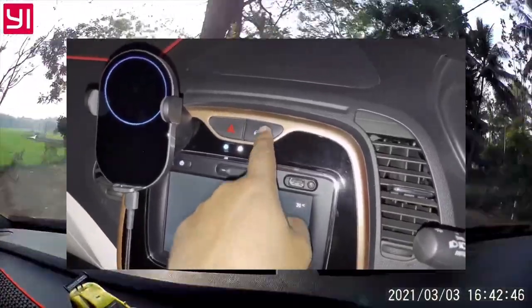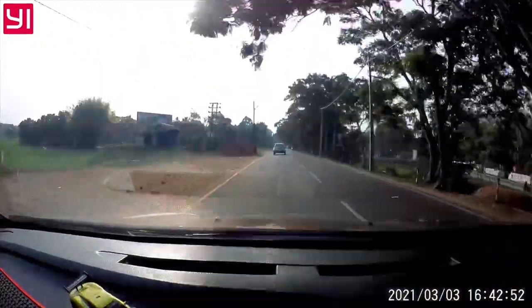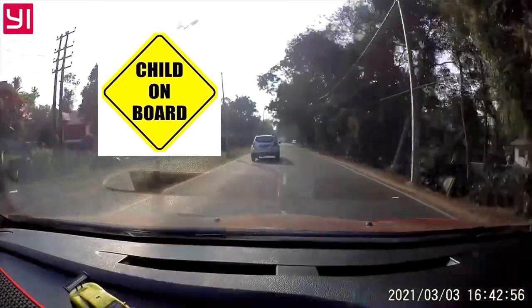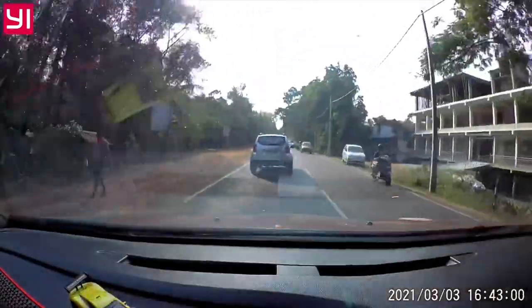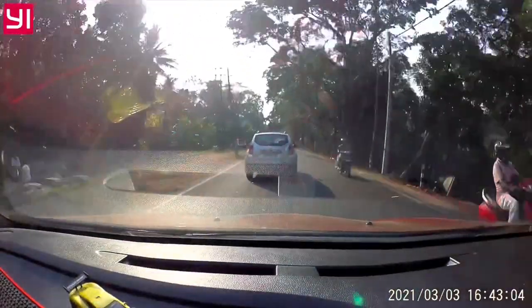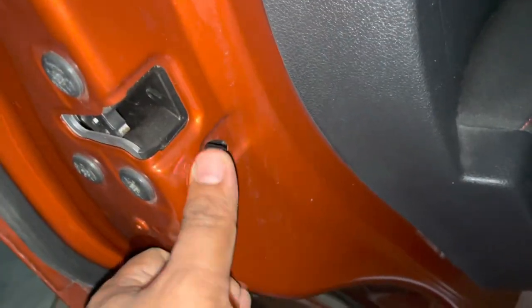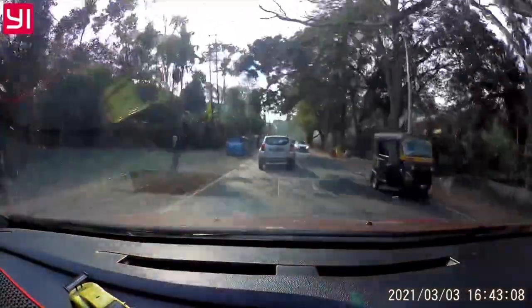Similarly, imagine the level of danger if you are having kids in the car with unlocked doors. It is always recommended to have your kids only at the rear seat, and to have the child lock set to the lock position before starting off with your kids.